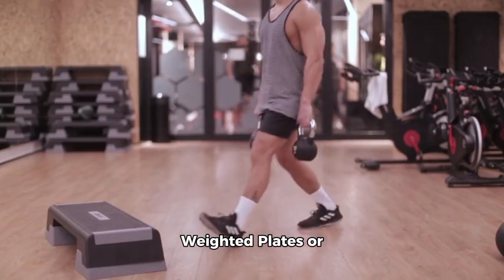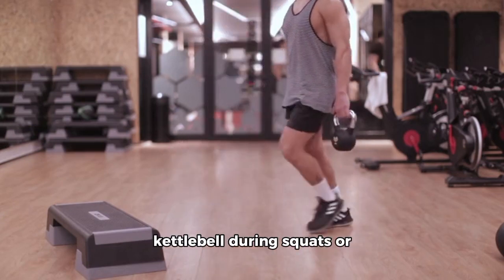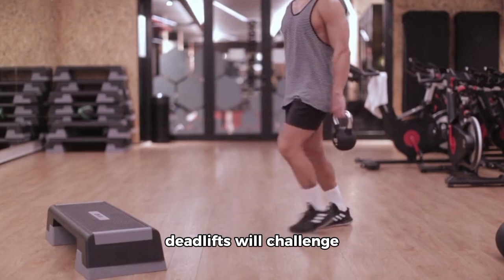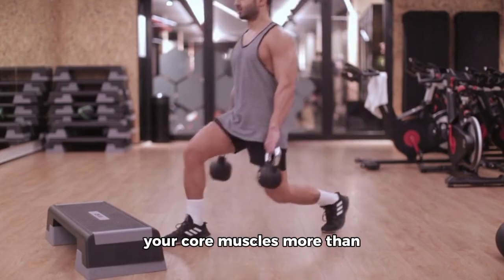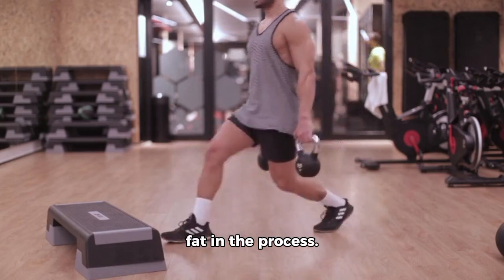5. Deadlifts and Squats with Weighted Plates or Kettlebells. Holding a weighted plate or kettlebell during squats or deadlifts will challenge your core muscles more than regular exercises, helping you burn more calories and fat in the process.